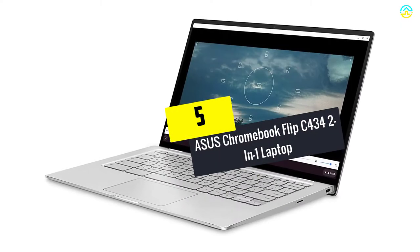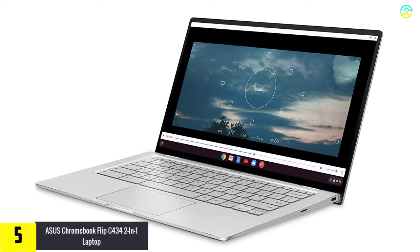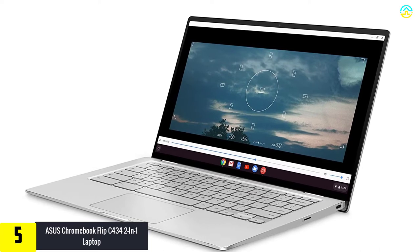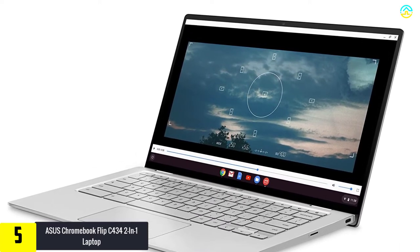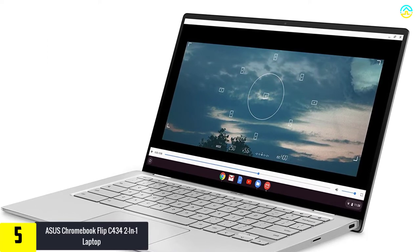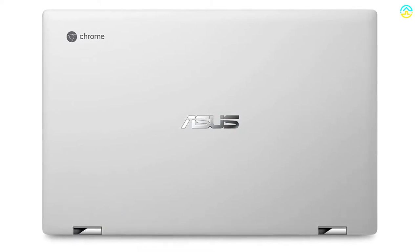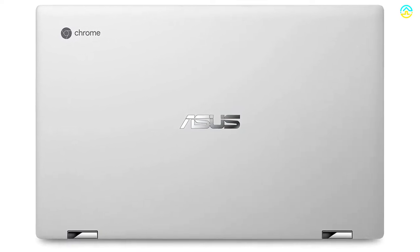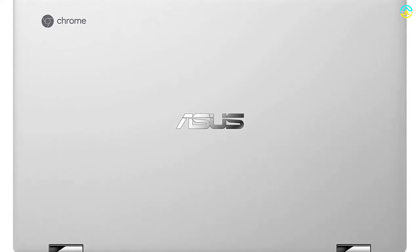Starting at number 5, we have the Asus Chromebook Flip C434 2-in-1 laptop. The new 14-inch 4-sided nano-edge touch display of this model is known to be breathtaking and ensures a near-borderless experience with ultra-slim bezels, with a resolution of 1920x1080 pixels. The touchscreen display confers bright colors and deep darks for assuring a true-to-life experience.